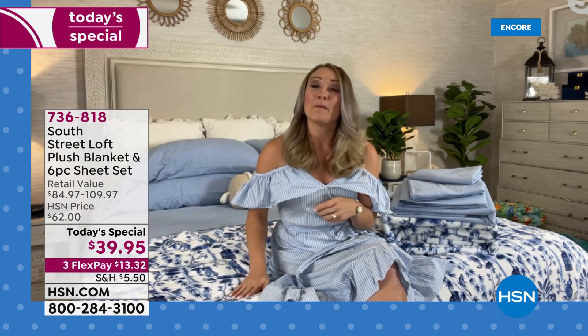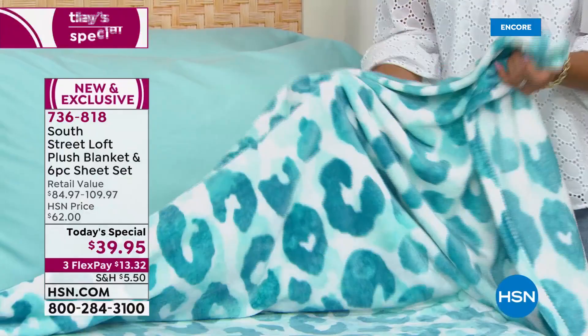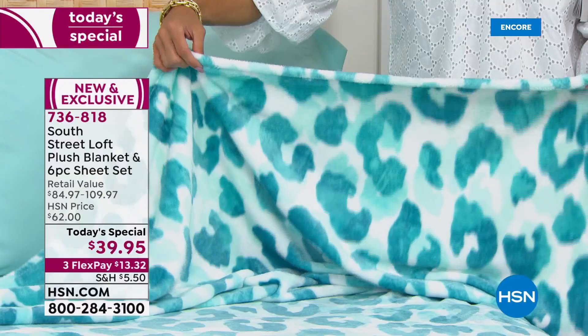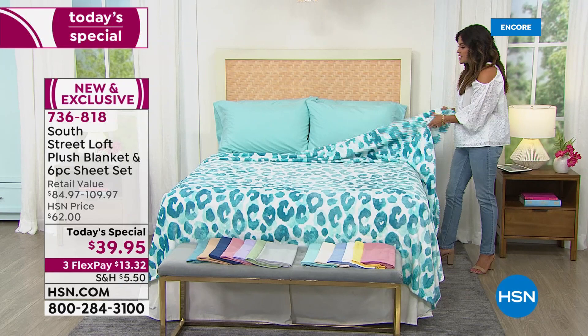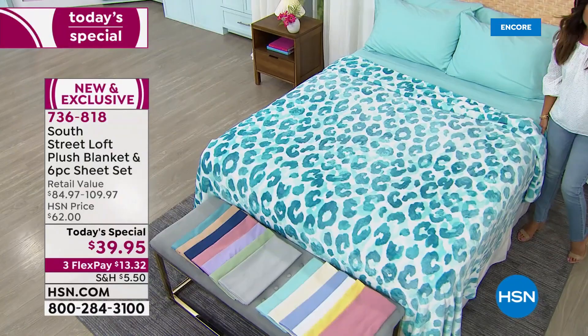The overall value is absolutely amazing — the perfect bundle to refresh your bedroom for summer and warmer months, cozy and breathable no matter what region or climate you're in. These are made specifically for summertime. Even the super soft plush blanket is a lighter weight — not the heavy, thick blankets you'd expect in winter. When it does get colder, you can layer with these.